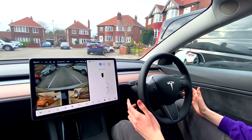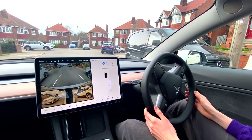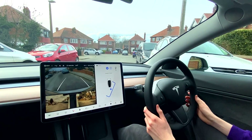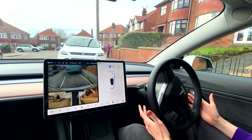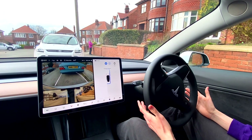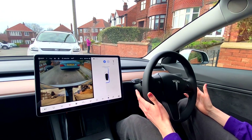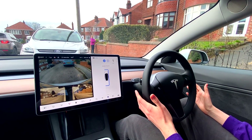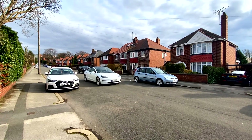It looks like quite a nice large space so hopefully it won't have any issues. We are kind of close to the cars over on our left, but I think we're going to be fine. There's a car coming past our left but we'll be totally fine. Auto Park is complete — yeah, that was totally fine, that one.